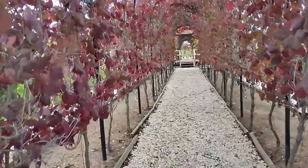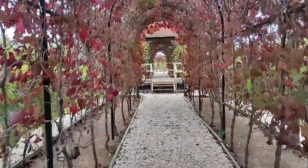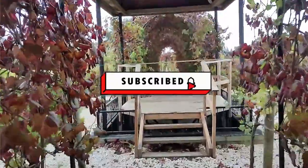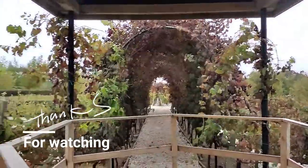I can imagine taking pictures here — it's going to look absolutely stunning! Thank you so much for watching, guys. If you enjoyed this video, please subscribe and give it a thumbs up. I would love to hear from you — comment and let me know what you enjoyed about the video. Bye!